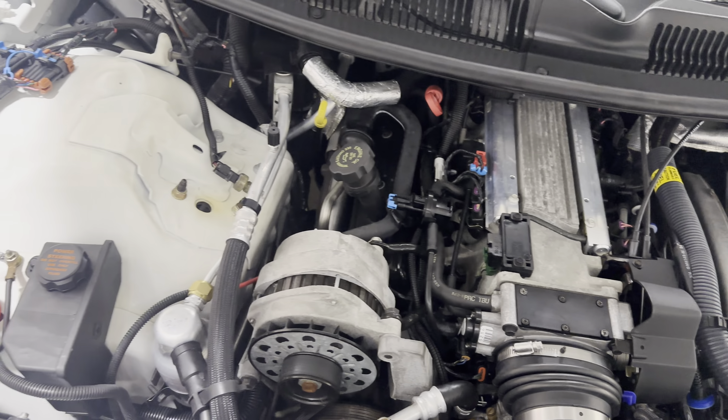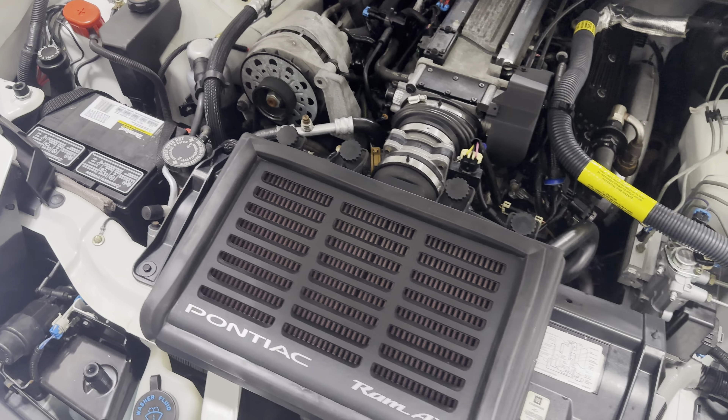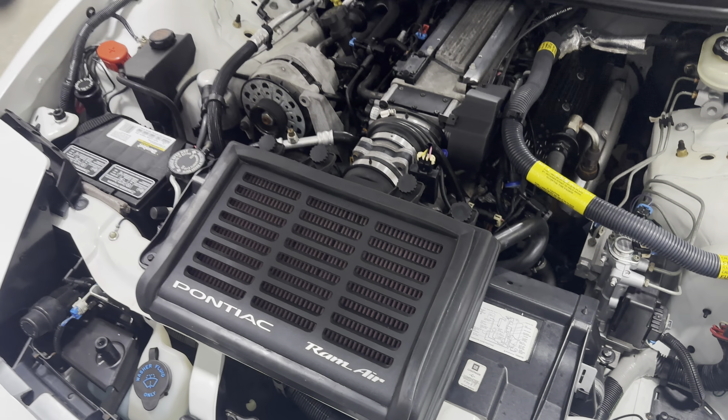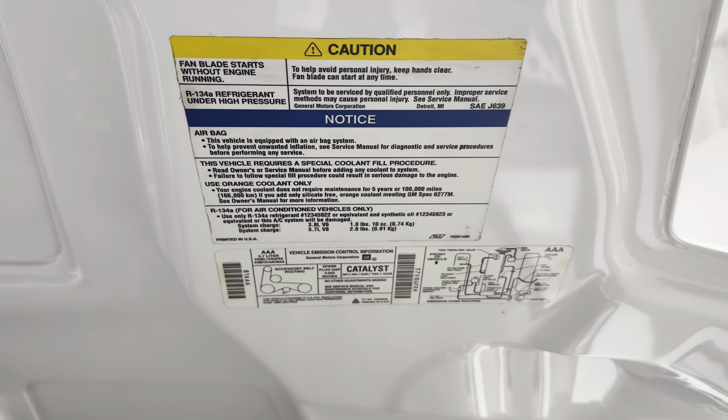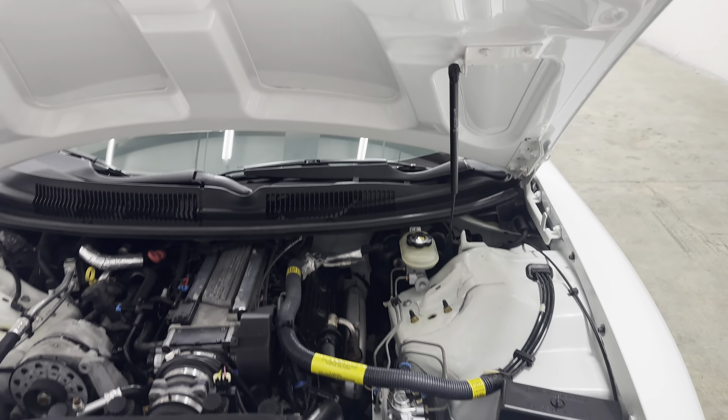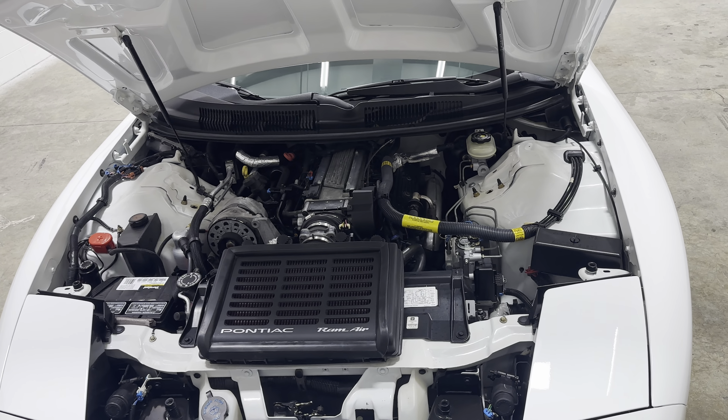This engine bay is in fantastic shape. It's got the Pontiac Ram Air here with the functional hood scoop. You can see the stickers are in fantastic shape. This entire engine bay is very, very clean.